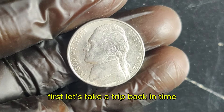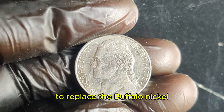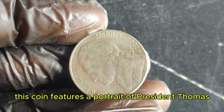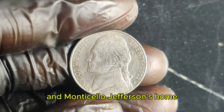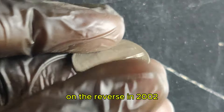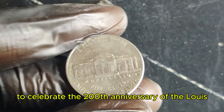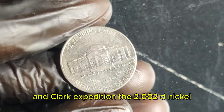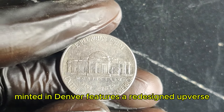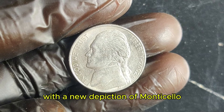Let's take a trip back in time. The Jefferson nickel was first minted in 1938 to replace the Buffalo nickel. Designed by Felix Schlag, this coin features a portrait of President Thomas Jefferson on the obverse and Monticello, Jefferson's home, on the reverse. In 2002, the Jefferson nickel underwent a design change to celebrate the 200th anniversary of the Lewis and Clark expedition. The 2002 D nickel, minted in Denver, features a redesigned obverse with a more detailed portrait of Jefferson and a revised reverse with a new depiction of Monticello.